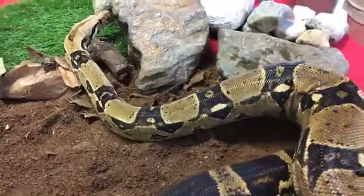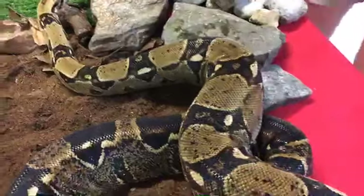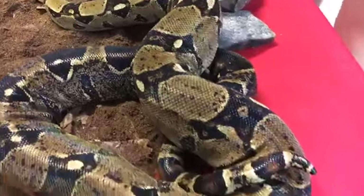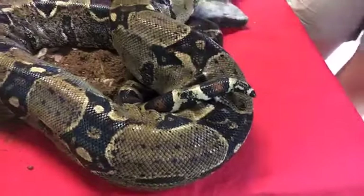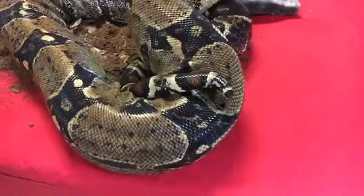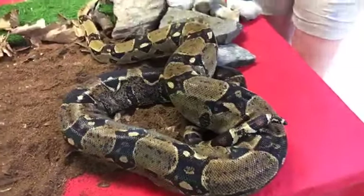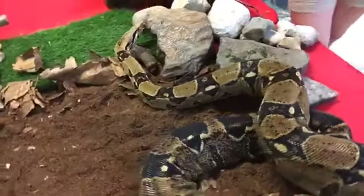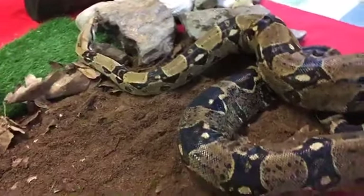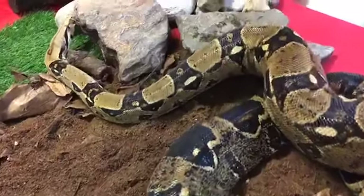He is what we call a red-tailed boa constrictor because on his tail he has kind of a reddish color. You might be able to see a little bit of that right here — it might look a little brown, and it depends on the individual snake. Some snakes will have more of a red tail, while Rocky here has more of a brownish-red color. Now these guys are native to South America. He's considered a Colombian red-tailed boa, so you'll find them in northern South America, on the upper part of the continent.